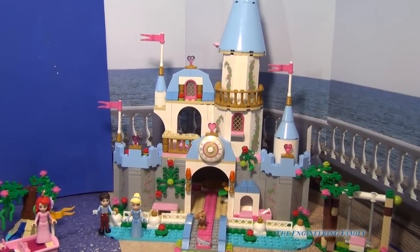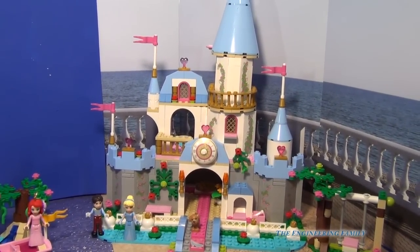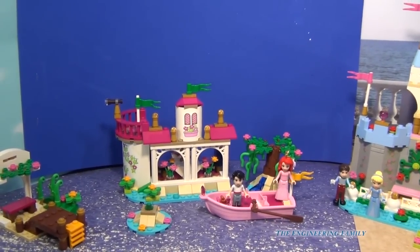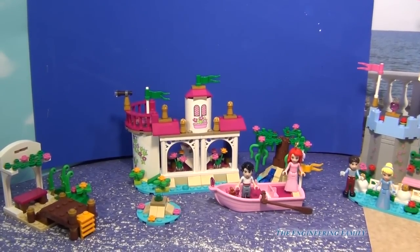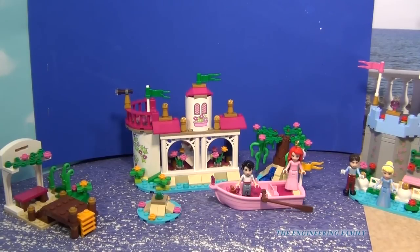As you can tell, Cinderella's Romantic Castle is really big. It has 646 pieces and it is for ages 6 to 12, and there's so much detail with this. Ariel's Magical Kiss set is a lot smaller. It has 250 pieces and it's for ages 5 through 12, so for a little bit younger children.